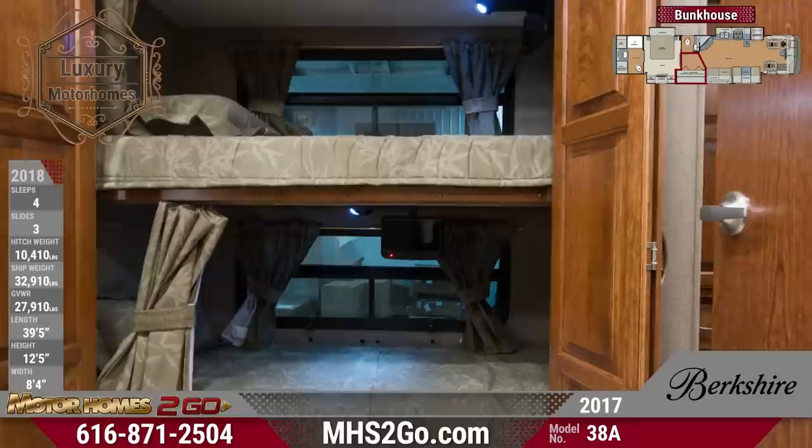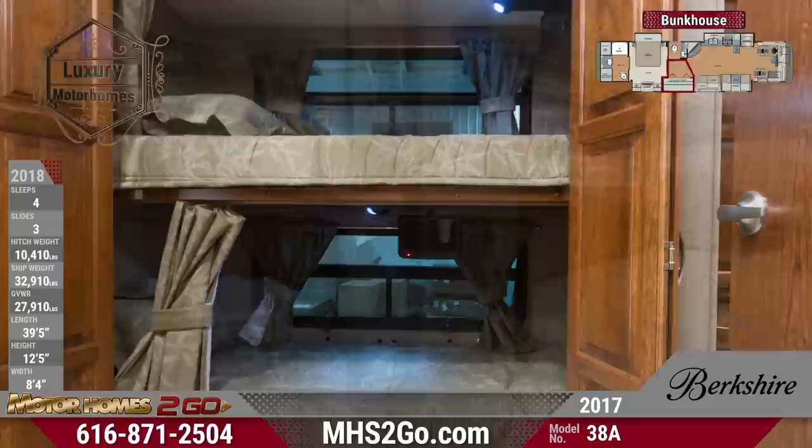awesome 20-inch LED TVs, and bifold doors for privacy.